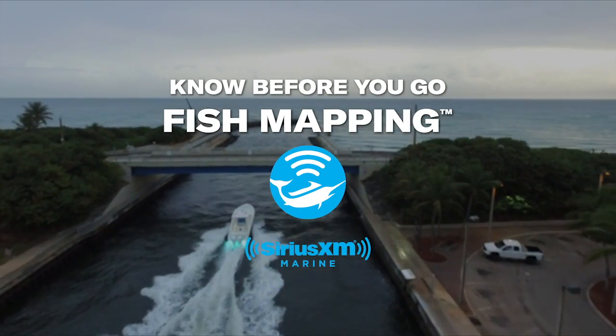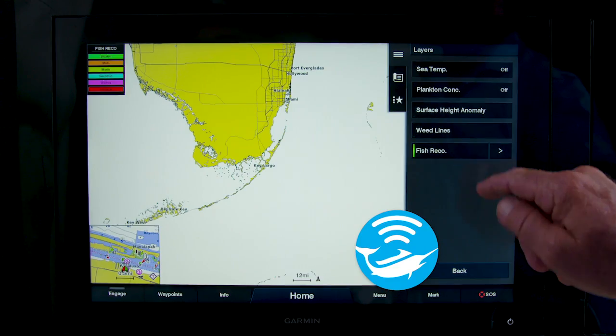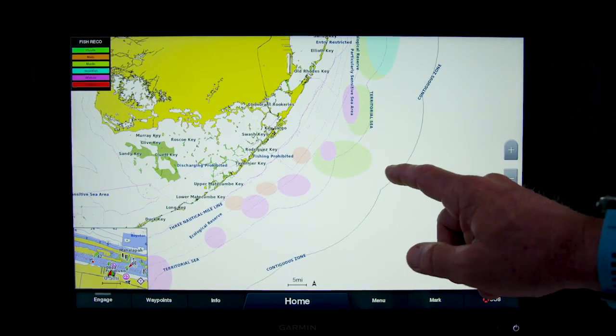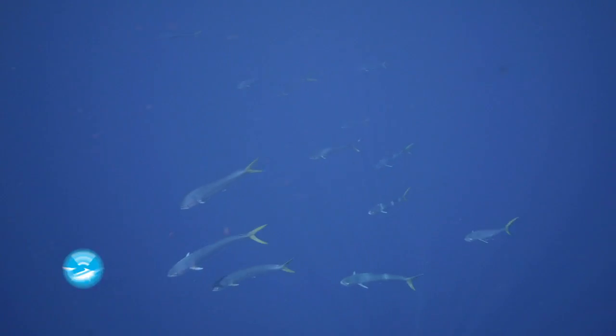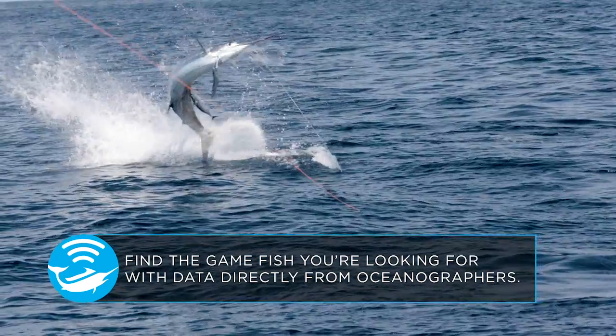Know Before You Go with Fish Mapping from SiriusXM Marine. Find the game fish you're looking for with data directly from oceanographers.